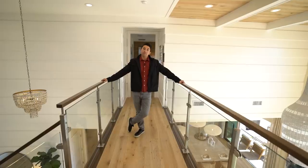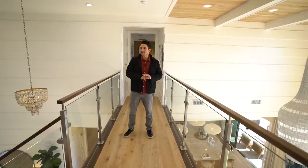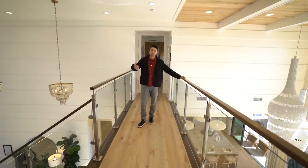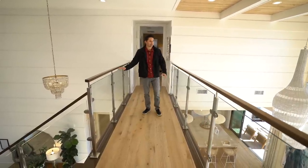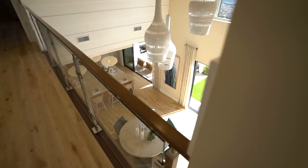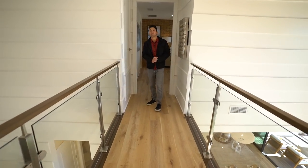Before heading to the master, I had to stop on this bridge — it adds such a beautiful luxurious touch to the home. This doesn't feel like it's under three million; it would easily feel like five-plus if it were in the main city areas. From here you can look down into the front entrance and out toward the backyard with the views — just absolutely beautiful.